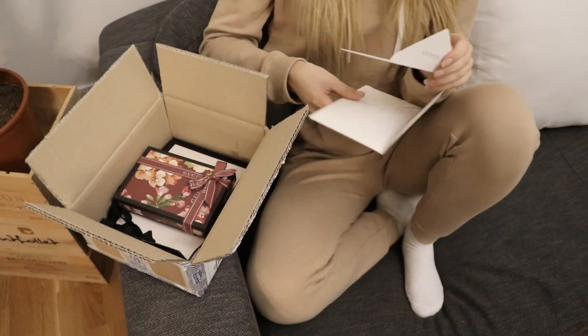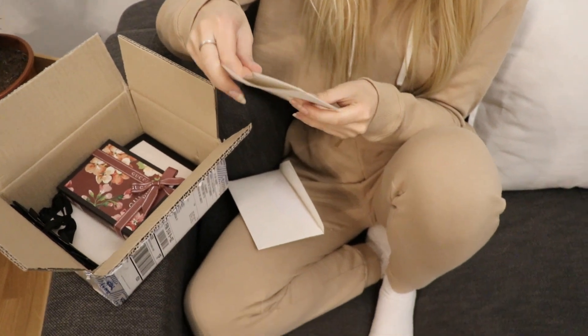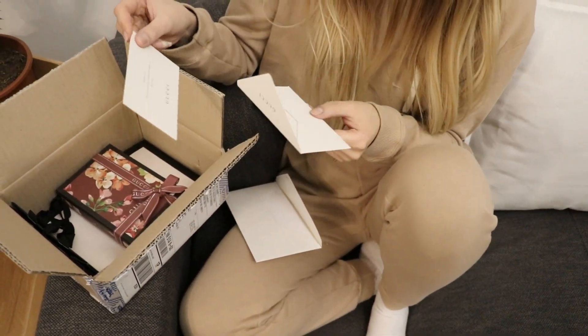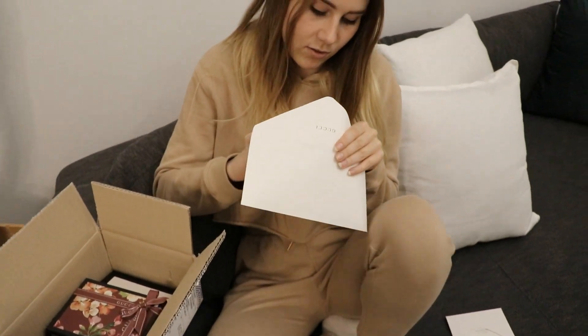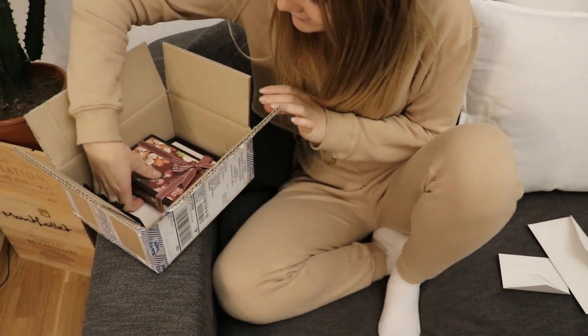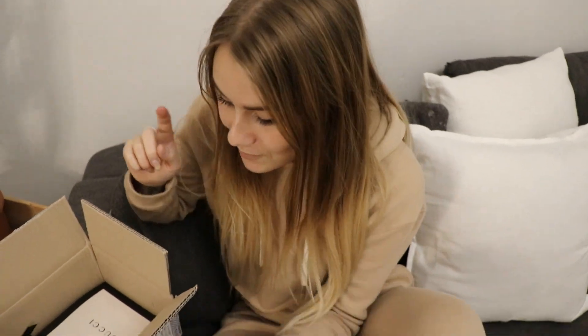So it has these two envelopes. I didn't get this from last time — it's really weird that they don't have the same things every time. It says 'Thank you, we look forward to assisting you again at gucci.com.' And then I think these are the returning items, but I'm not gonna open that yet.